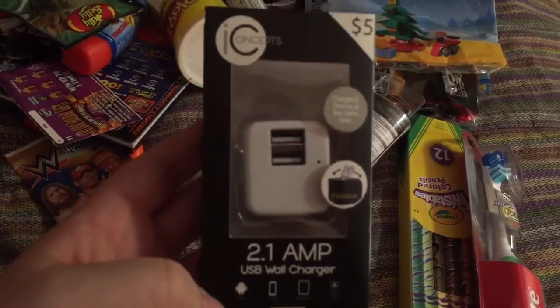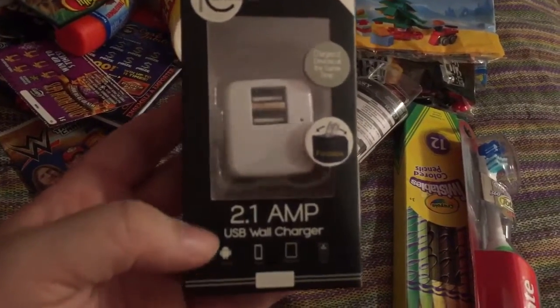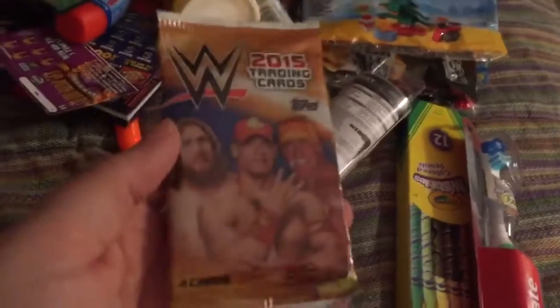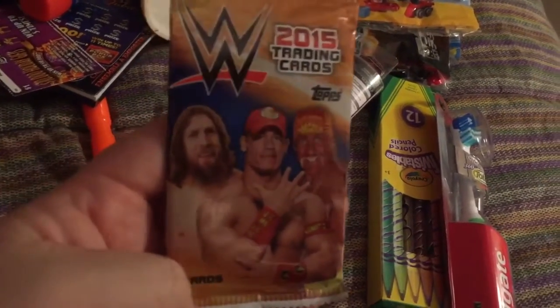I got him a wall charger box for the tablet that he doesn't know he's getting yet, so he'll probably be wondering what this is for. I also got him some WWE trading cards — he's really into WWE.